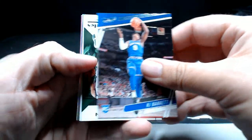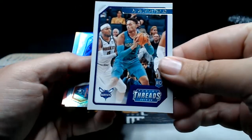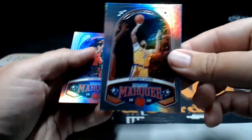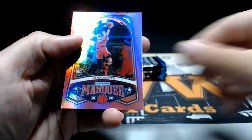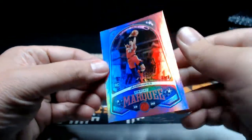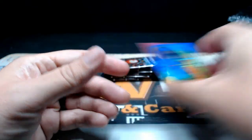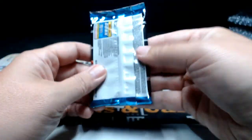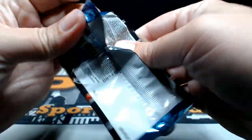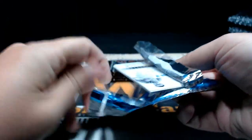RJ Barrett Prestige base, Chris Middleton Chronicles — not really flipping around. There's a PJ Washington Jr. Threads, Anthony Davis in the Marquee, and then a pink Jackson Hayes rookie Marquee — not numbered but a nice insert there. Speak of a pink parallel and you get one. One-on-ones are nice too — let's see if one of those show up.